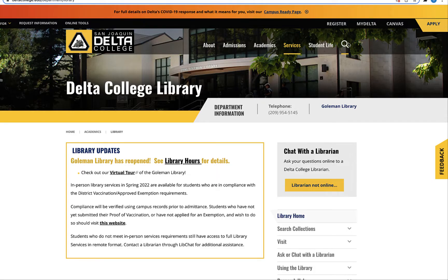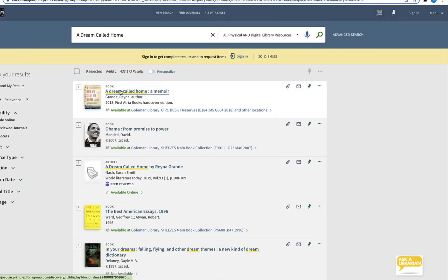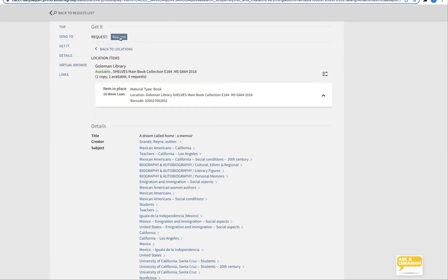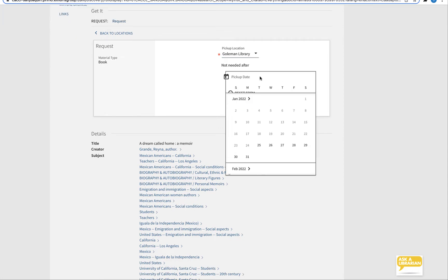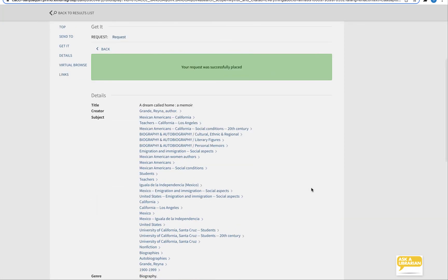Another option is to check out a book through the campus library. If a required book is literature or non-fiction, it's worth looking to see if you can check out the book through the library website. Many books can be rented for 16 weeks, meaning you can keep it for the entire semester.